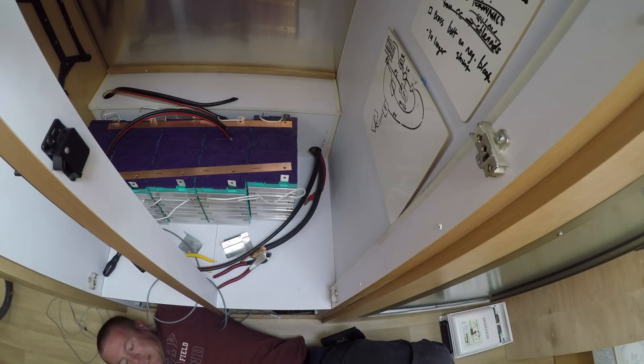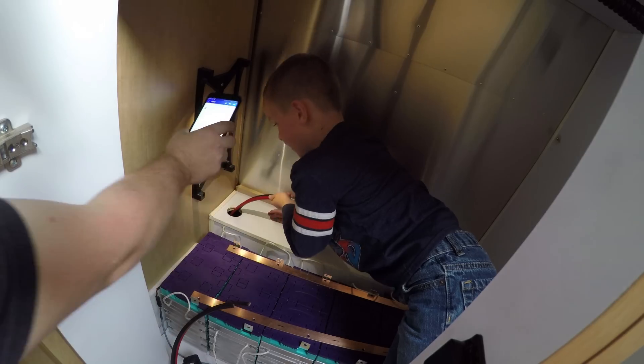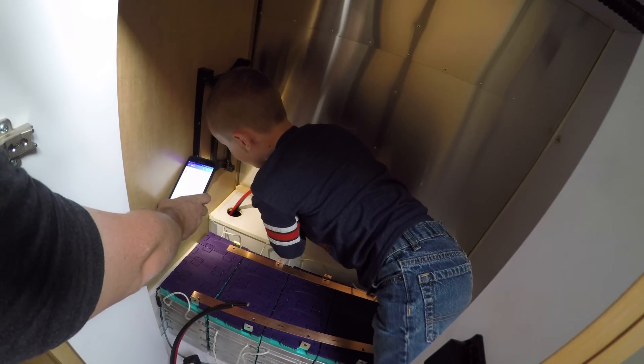Do you need to climb up there, Maxton, and tell me where to go? Sure. You're lighter than one battery. Can you see it down there, Maxton? Which way does he need to put it? To the front.